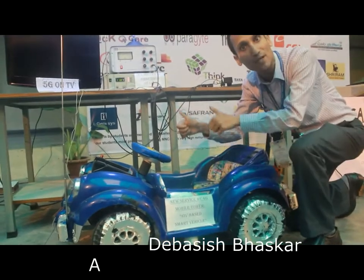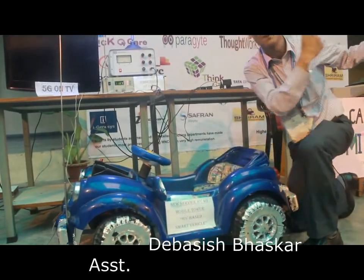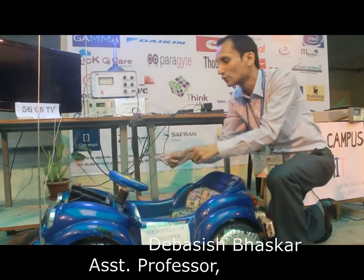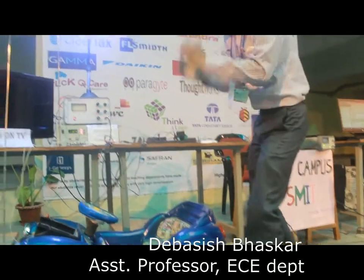The start and stop of the vehicle engine can be controlled from my 5G base station. This is called the 5G Internet of Vehicles service, which we can control directly from the 5G base station. Now moving on to the third service.